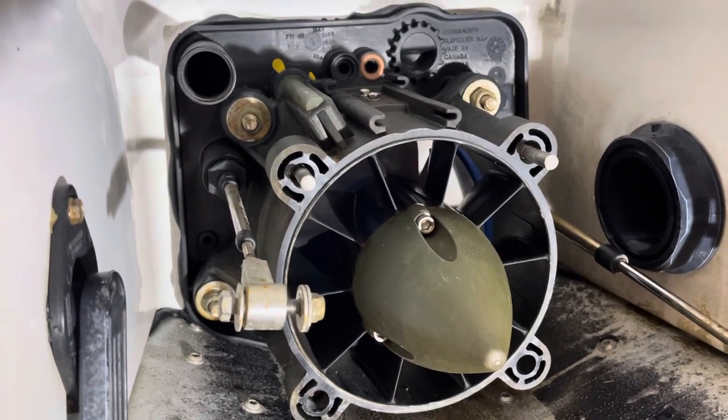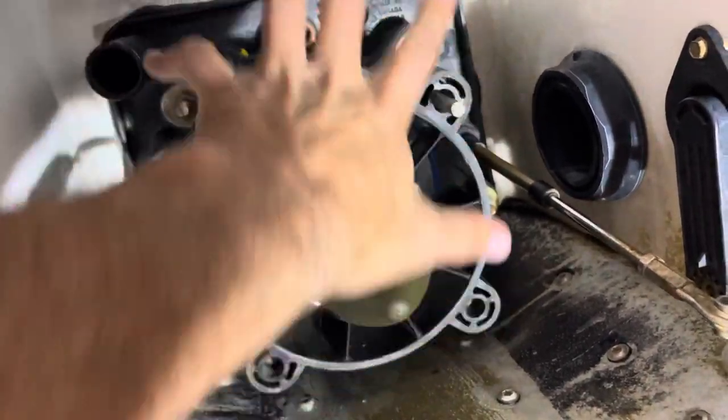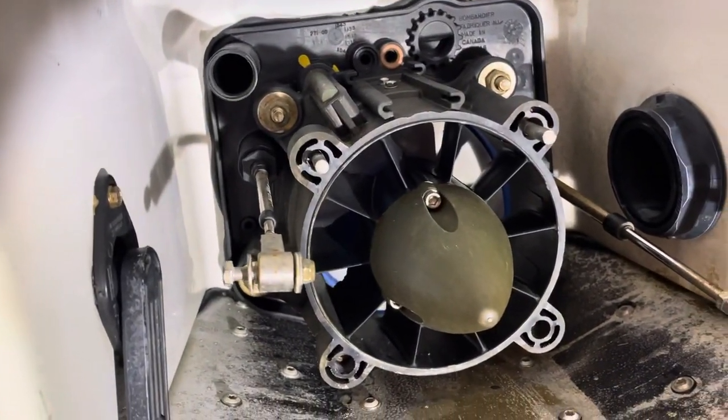So I'm going to replace the bolts and see how it goes. It makes sense — I think the pressure, instead of blowing out the nozzle, is blowing out the side, which therefore is pushing on the reverse gate. So it makes sense that this would cause my problem.